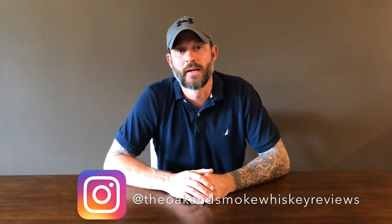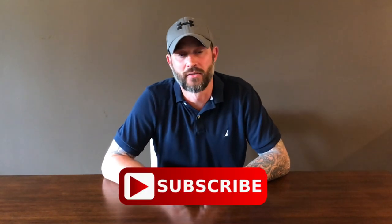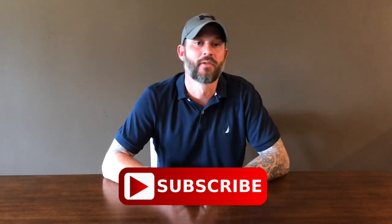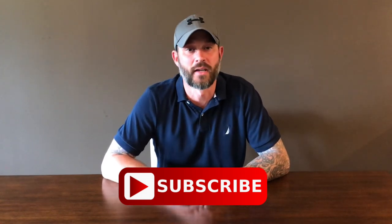Welcome to the Open Smoke Whiskey Reviews. My name is Brent, and if you're into whiskey and this is your first time visiting the channel, please consider hitting that subscribe button with the notification bell so you'll be notified of upcoming videos and live streams. Today we have the Bardstown Bourbon Company Discovery Series One.